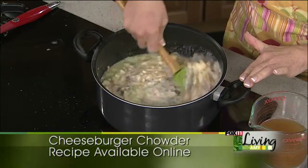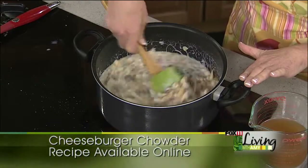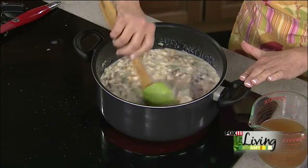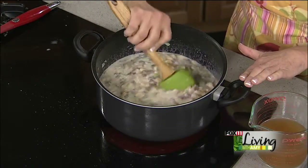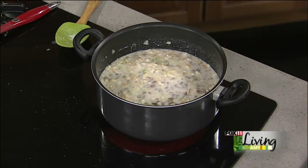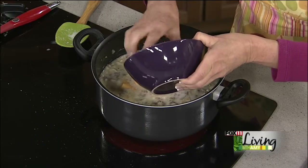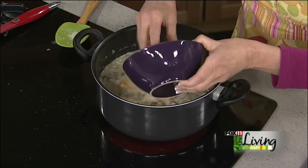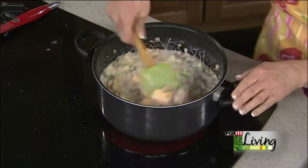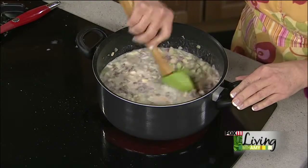See how thick it's already getting. Now it's a cheeseburger chowder, and I don't think I've ever met a burger that didn't like a little bit of cheese. For the cheese, because this is such a great melting cheese, I'm actually going to use Velveeta — just cubed Velveeta — and add that in there. I told you it's a little bit naughty, but it's been cold and I've been hungry this week. It's tough to eat really healthy when it's just cold outside.